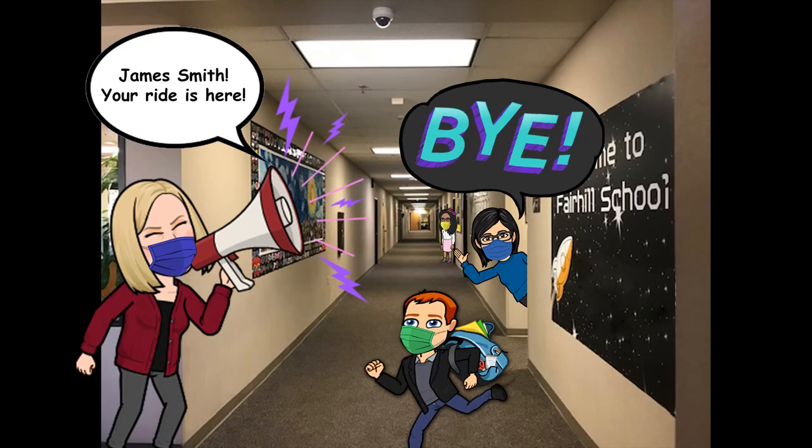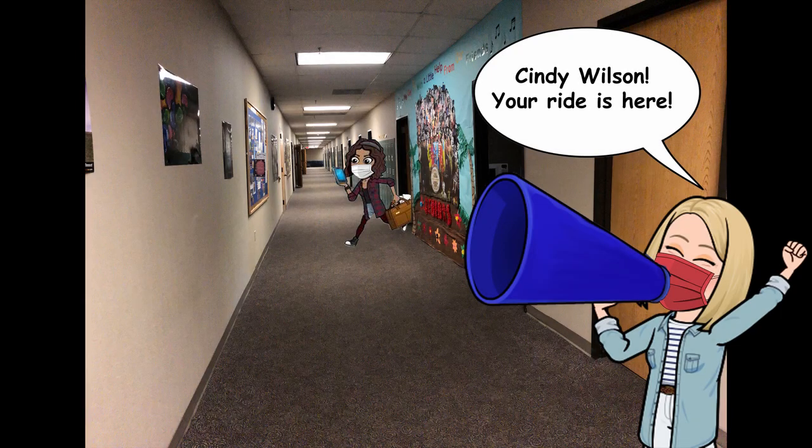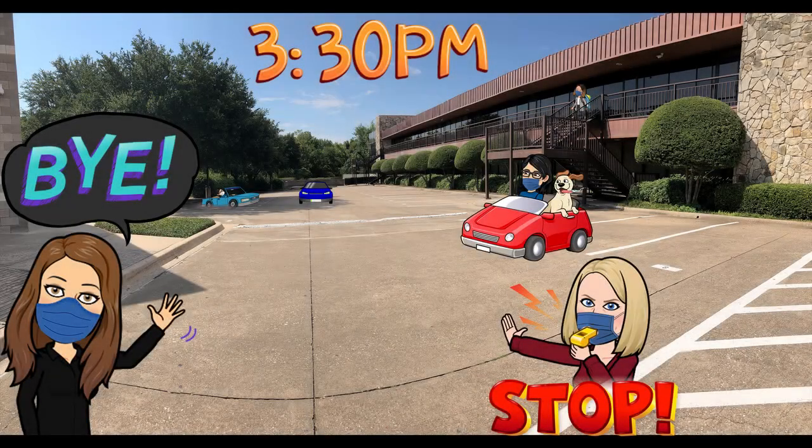At the end of the school day, our elementary students will be dismissed first. They will leave from the building and will no longer wait outside on the benches. Following elementary will be middle school dismissal and then high school in the same manner. The only exception will be high school drivers who may exit from the upper stairwells at 3:30 pm.